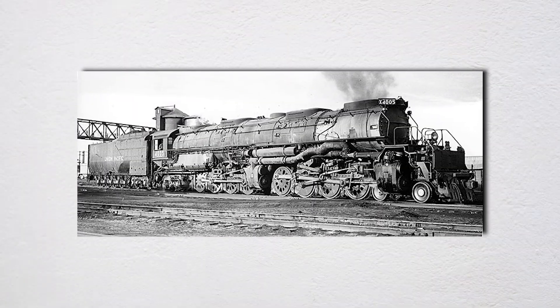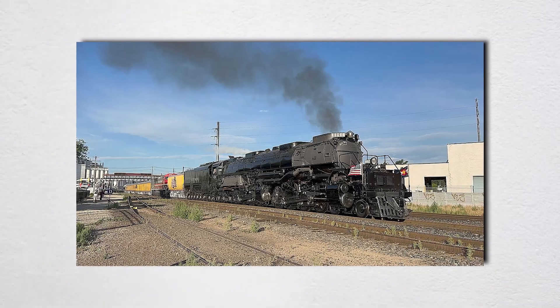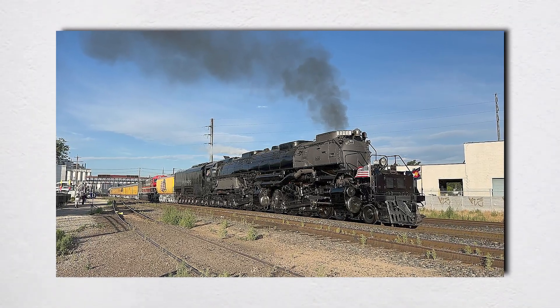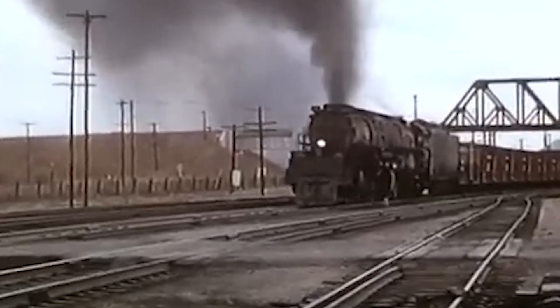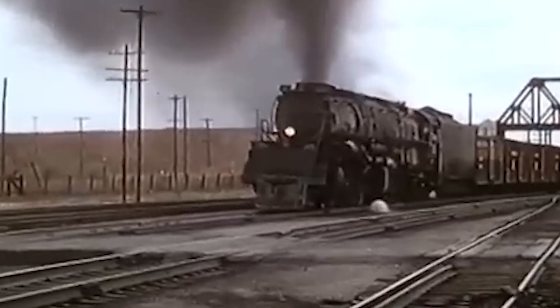Crews loved them. Despite their size, Big Boys were surprisingly easy to handle. The Walschaerts valve gear, the mechanism that controlled steam flow to the cylinders, operated smoothly. Engineers described the sound not as noise but as a kind of mechanical music, a rhythmic chuffing that you could feel in your chest from half a mile away. When a Big Boy passed through a small town, windows rattled, the ground shook, and people stopped whatever they were doing to watch.